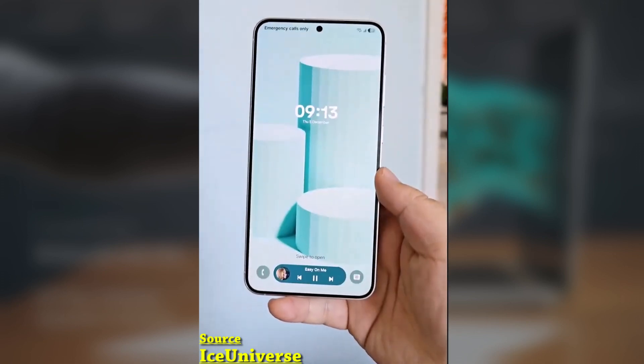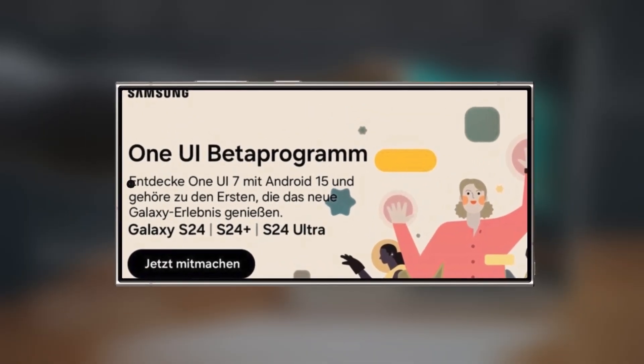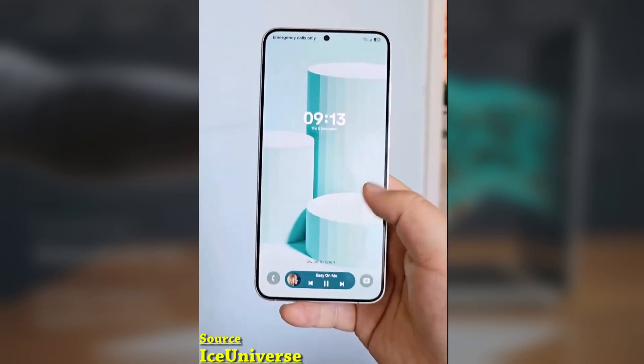Here's another hands-on video showcasing One UI 7, giving us a preview ahead of the official beta release. With December here, Samsung appears to be gearing up to launch the One UI 7 beta soon. Now we've got a closer look at the updated design, animations, and lock screen of One UI 7.